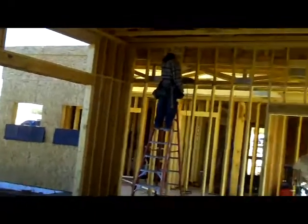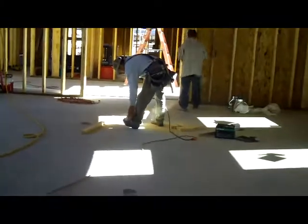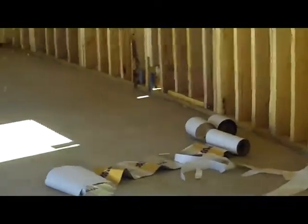Inside in the studio, we have a framer putting in blocking that's required for code, and that's the air conditioning guy. You can see the ducts on the floor, and the framer here is just cutting wood for blocking. These rolls on the floor are window flashing, and you can see the wood windows have now been installed.